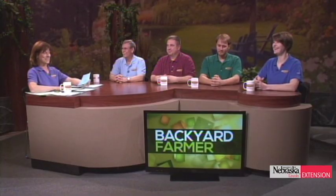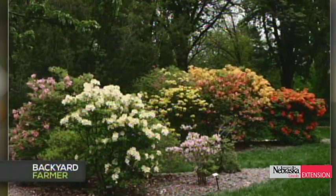A viewer in Nebraska City has a five-year-old azalea in an unsuitable location and wants to transplant it. Elizabeth says azaleas are difficult to transplant — they prefer acidic soils and protected locations. You can try to move it now, but be aware that azaleas don't transplant well and success is not guaranteed.